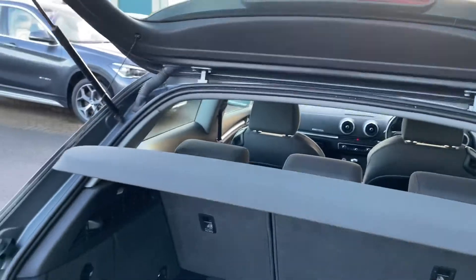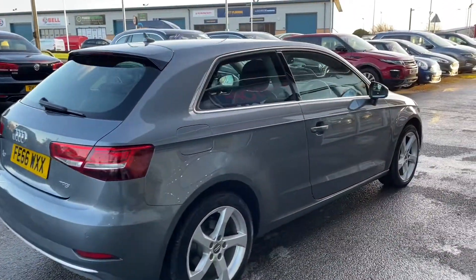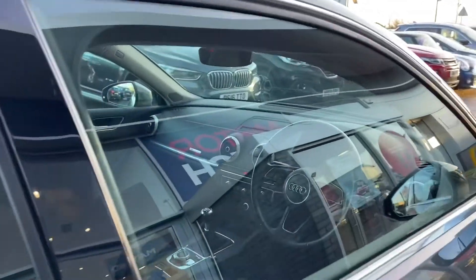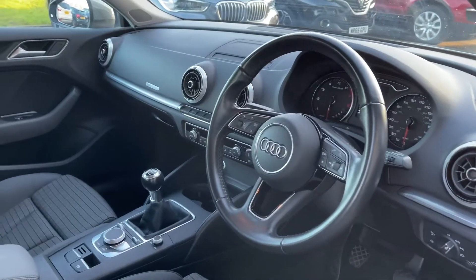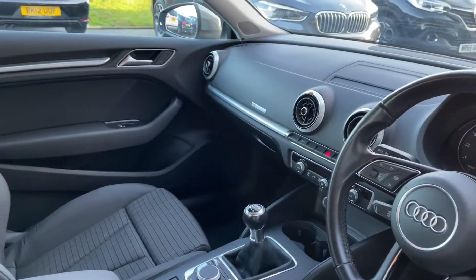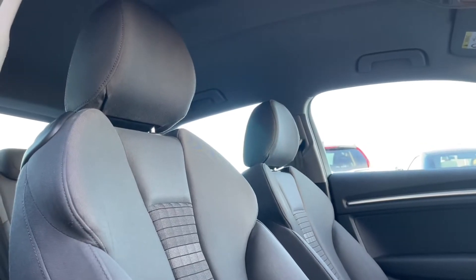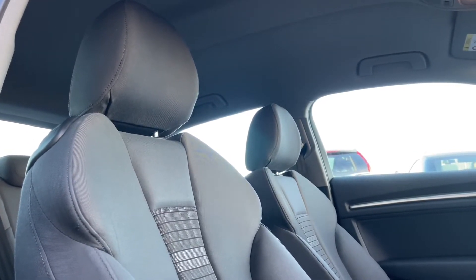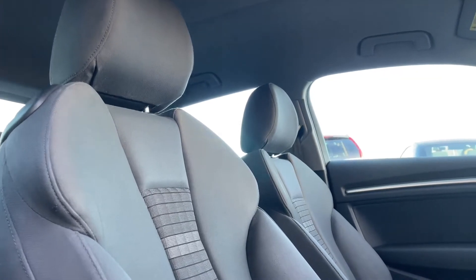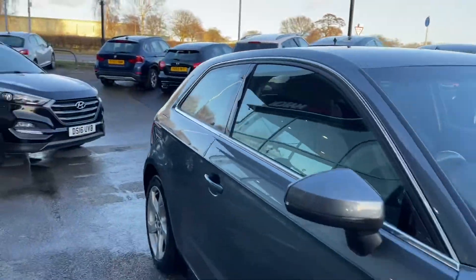This car has only had two previous owners, and you can see they have kept it in fabulous condition. Moving into the interior, you have got brushed aluminium trim which runs across the dashboard and continues on the door panelling. You also have full black cloth seating with a dynamic trim running down the centre, bringing real character to the car.